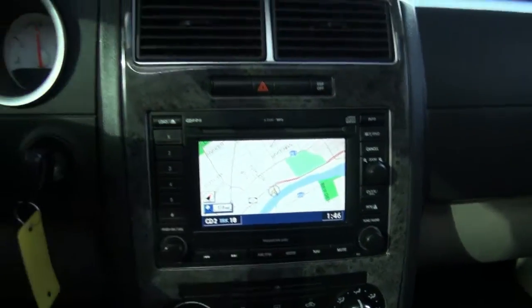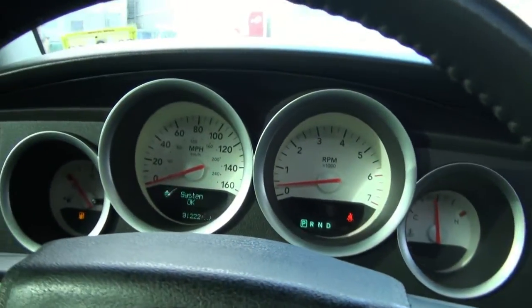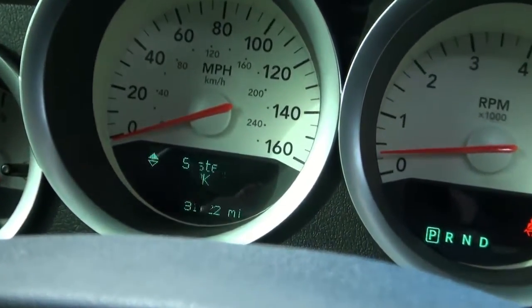Dual climate control. You do have the navigation. And look at the mileage — not many miles at all.